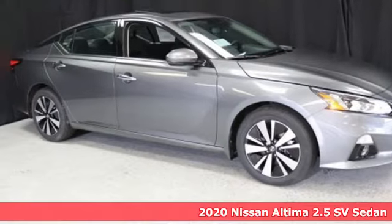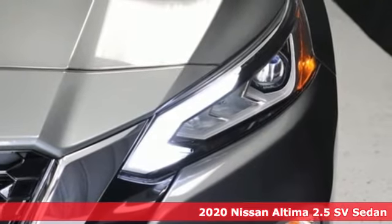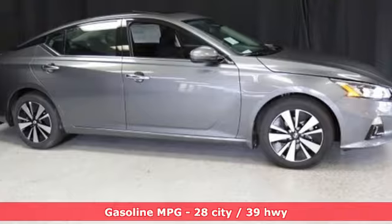Here's a new 2020 Nissan Altima. This sedan comes equipped with a suite of standard safety, driving and convenience features aimed to inspire certainty behind the wheel.